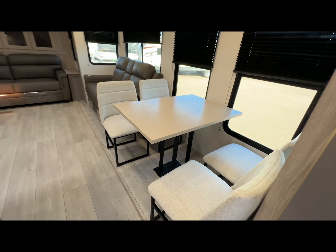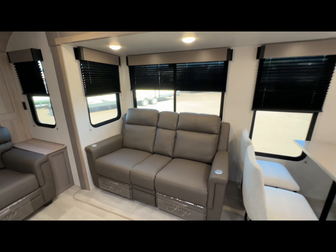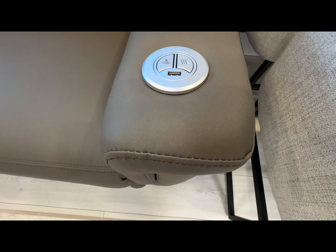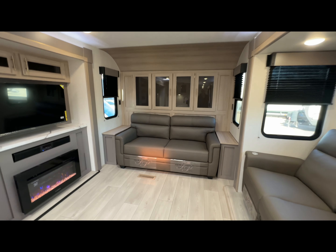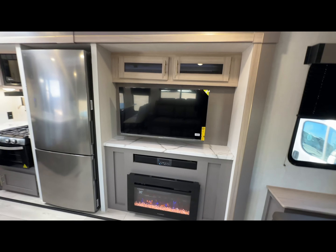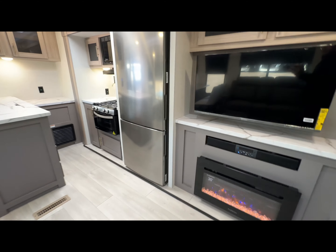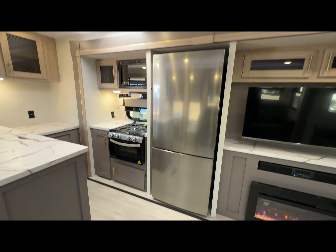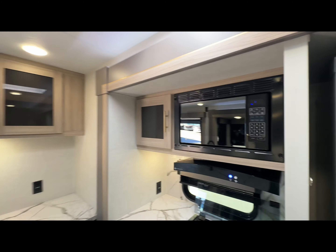New for 2025 — awesome Thomas Payne recliners. They are massaging, they are heated, with USB connections. The sofa back does convert into a bed. We get a fireplace throwing out some really nice heat, a Bluetooth soundbar, and a TV comes with. We've got a residential style fridge and freezer, oven, three burner stove, and microwave.